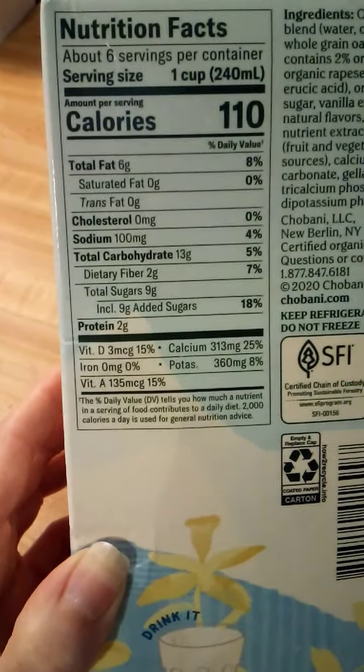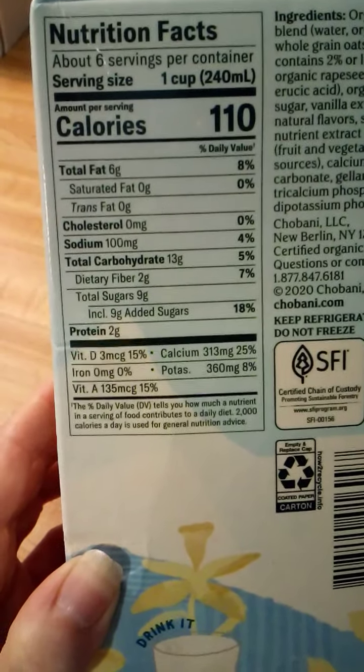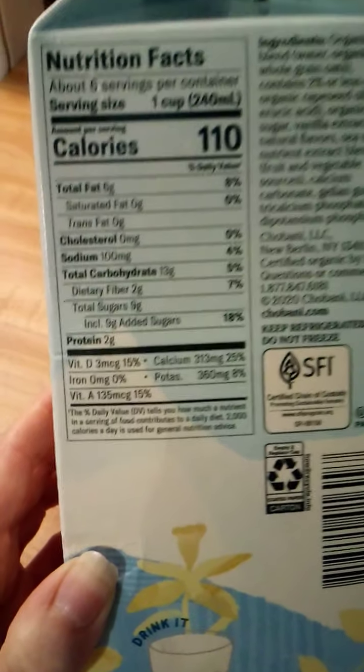2 grams of protein. 15% of vitamin D. 25% of calcium. 8% of potassium. 15% of vitamin A.